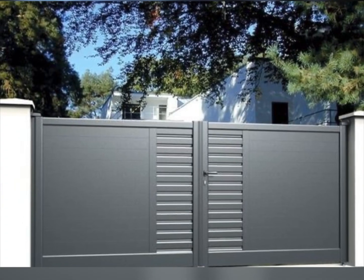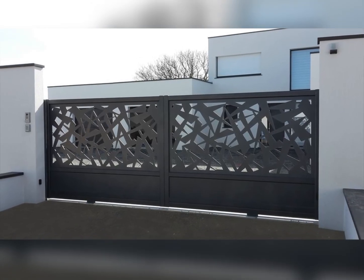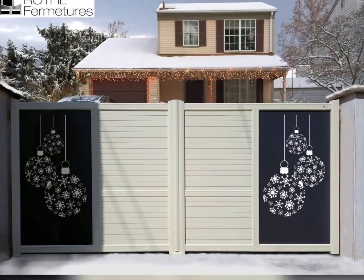Fifth, designs for all budgets: whether you're on a tight budget or looking to splurge on a high-end design, our video covers a wide range of options. We showcase both affordable and luxury gate designs to suit every homeowner.